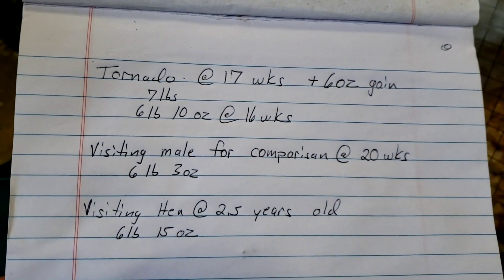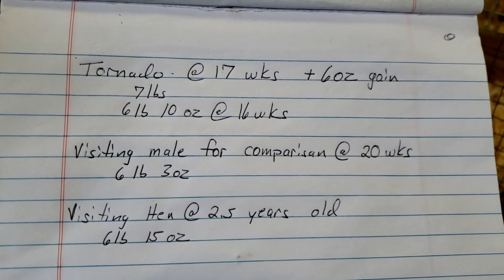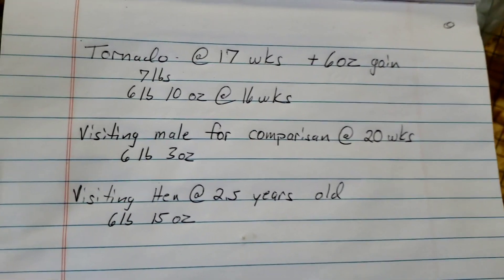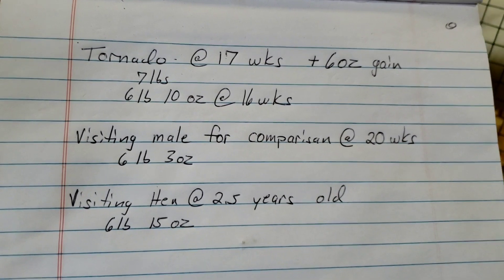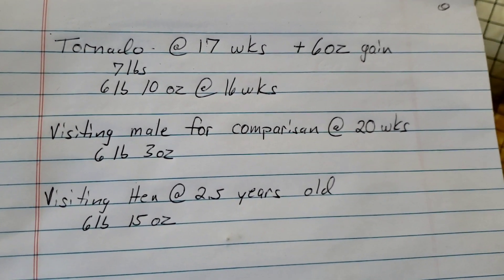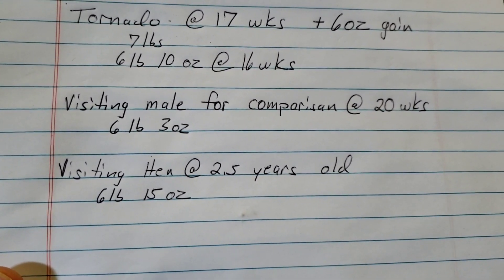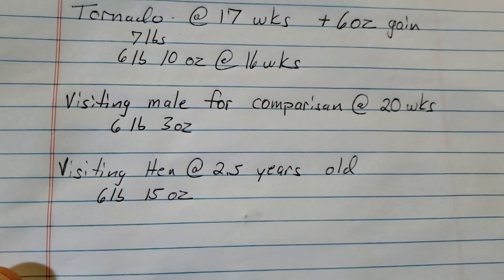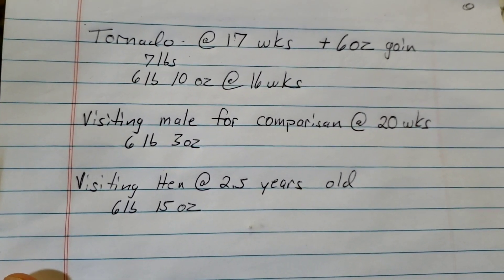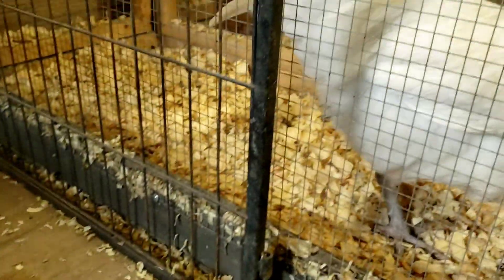Tornado is at 17 weeks old now; he's at an even seven pounds — a six-ounce gain over the six pounds ten ounces he had last week. The visiting male we're using today is at 20 weeks old and weighed six pounds three ounces. The visiting old lady weighed six pounds fifteen ounces, so she's heavier than the middle male and about the same weight as Tornado.